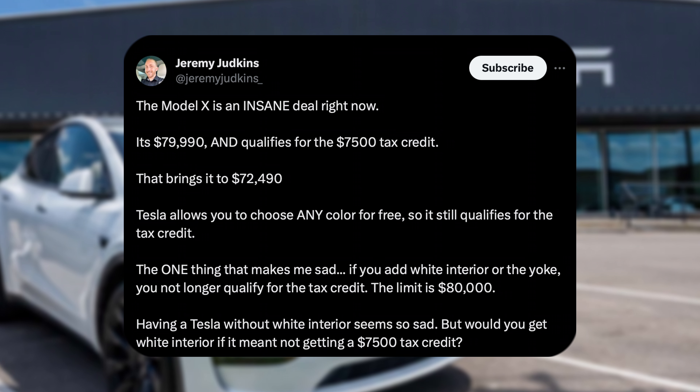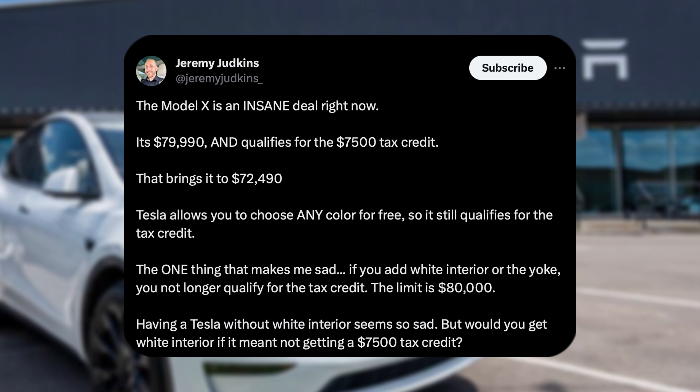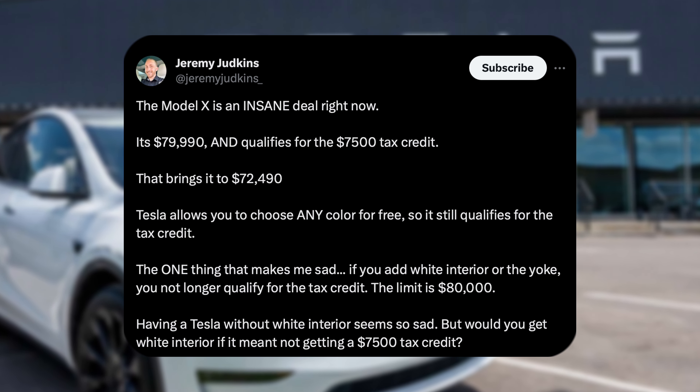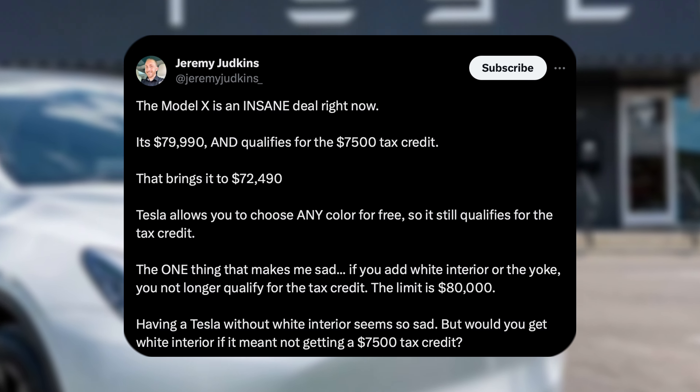But there are some things you need to worry about. You can choose any color and it qualifies, but you really can't choose any other options. Interior colors and other options are all going to push it above that $80,000 threshold.